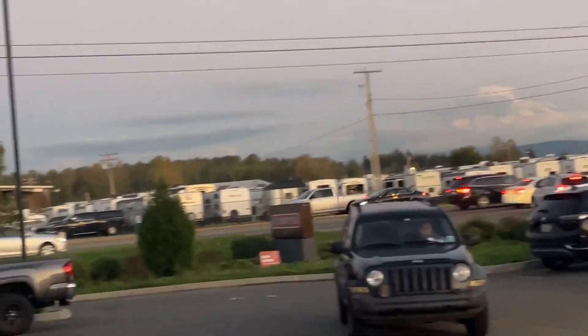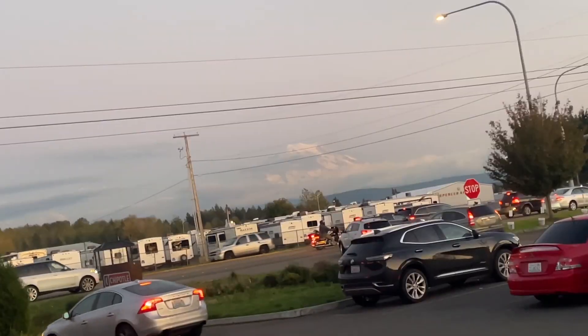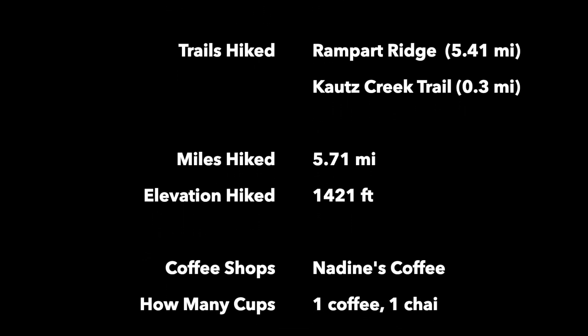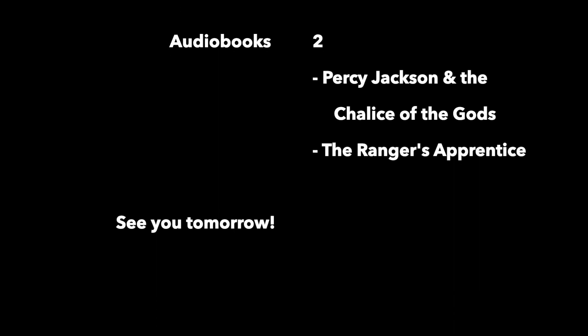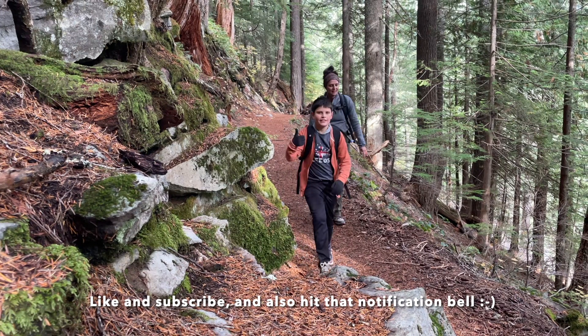There it is — from outside, just an amazing mountain. Like and subscribe, and also hit that notification bell.